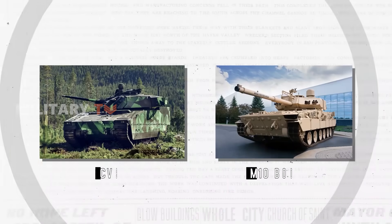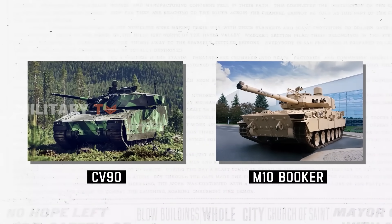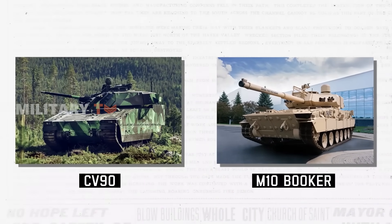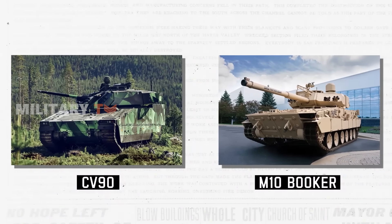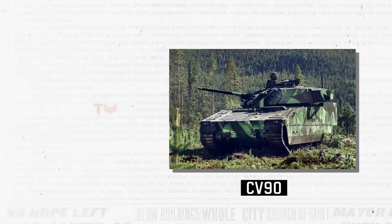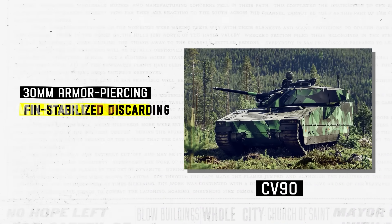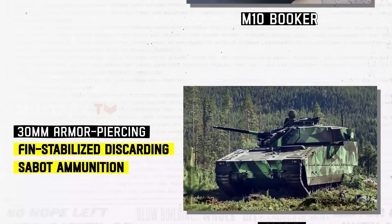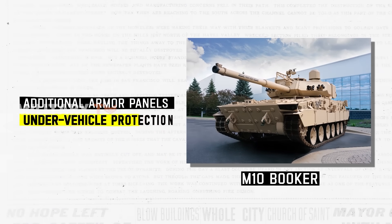In terms of protection, both the M-10 Booker and CV90 provide enhanced mine resistance and are capable of withstanding 14.5mm armor-piercing rounds from any direction. However, it is believed that all CV90 models produced later are capable of withstanding 30mm armor-piercing fin-stabilized discarding sabot ammunition. The M-10 Booker is equipped with additional armor panels and under-vehicle protection to guard against improvised explosive devices.